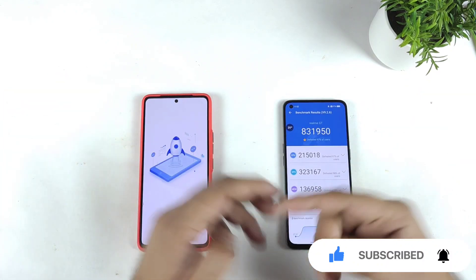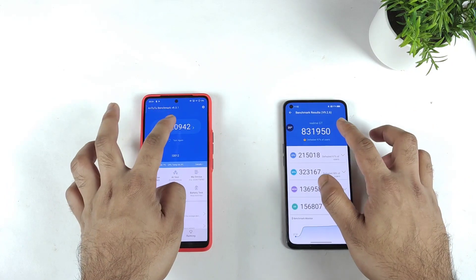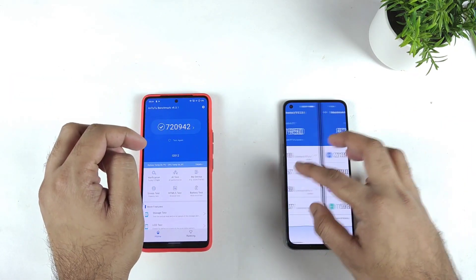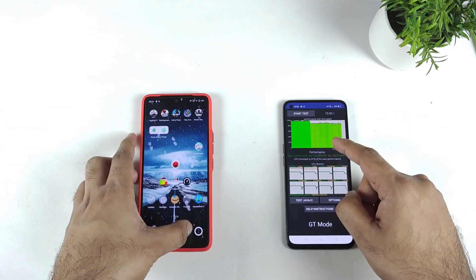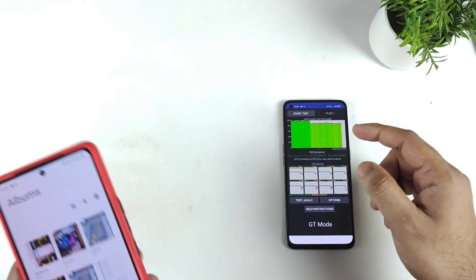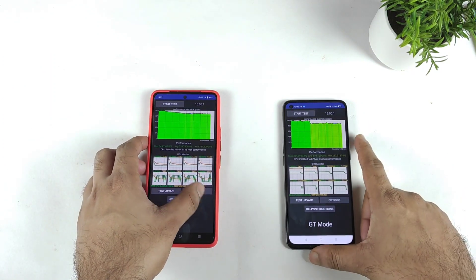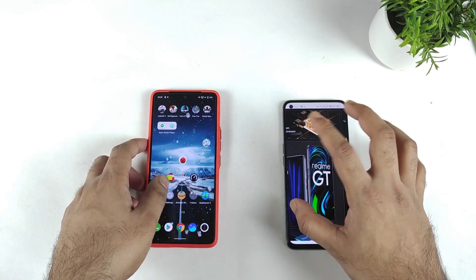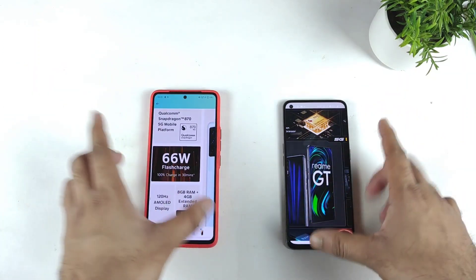If you look at the benchmarks, you can clearly see about a one lakh difference between both phones. CPU throttling is kind of okay — not bad — because both phones have a similar kind of throttling effect. In terms of heating problems, I'll prefer the iQOO 7 device because this phone doesn't have much heating issues.